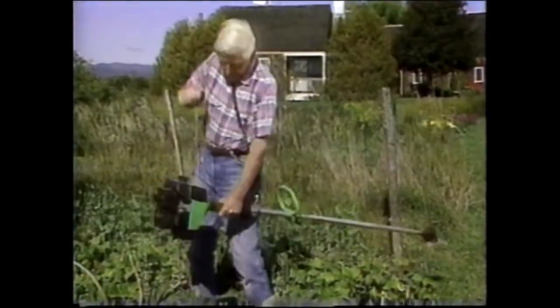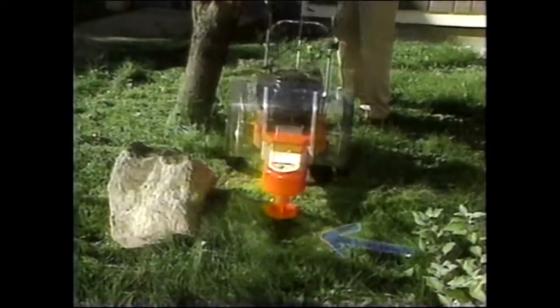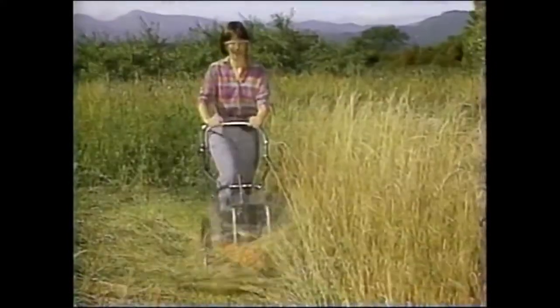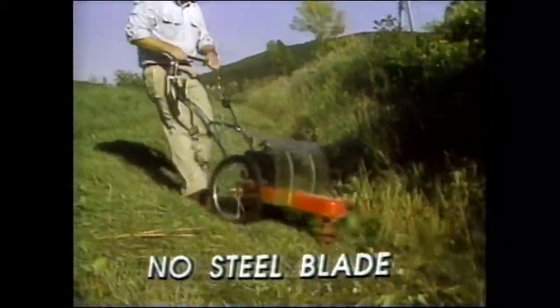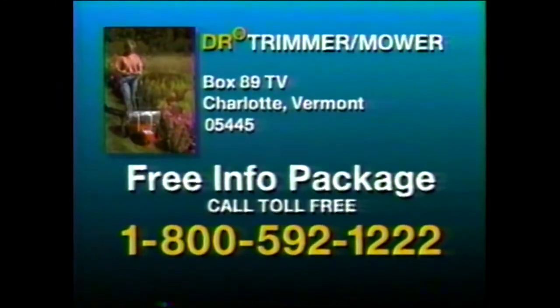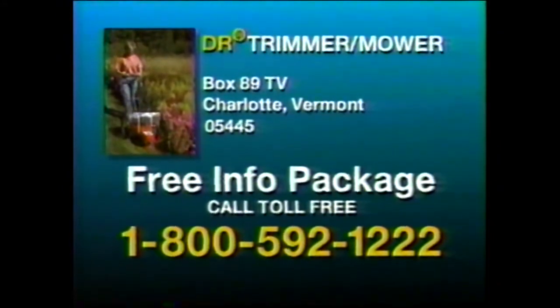If you've ever struggled with a handheld trimmer, you'll love this revolutionary new kind of trimmer on wheels. Just look how easy it rolls on those two big wheels and glides in any direction on this front-mounted mow ball. It's perfect for trimming around rocks, along fences, buildings, sidewalks, and in all those hard-to-reach corners. The new DR is also a mower — it cuts tall grass, waist-high weeds, even wet grass and rough areas with never-before ease. There's no steel blade to bend or dull. You'll just love what the DR trimmer mower can do for you and your property. Call toll-free 1-800-592-1222 for your big free package all about the revolutionary DR trimmer on wheels, plus special savings now in effect.